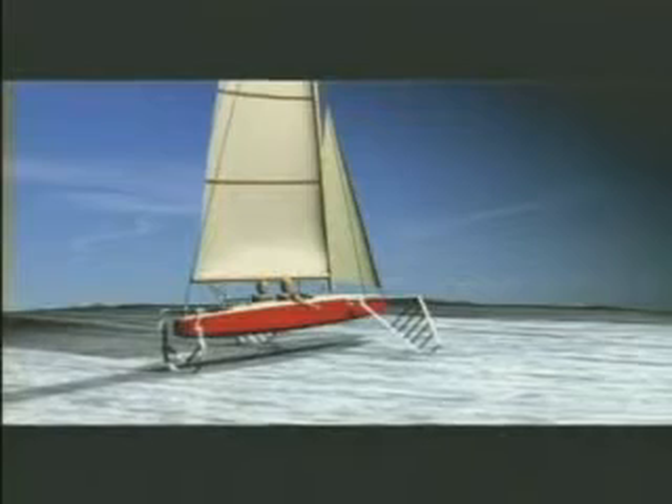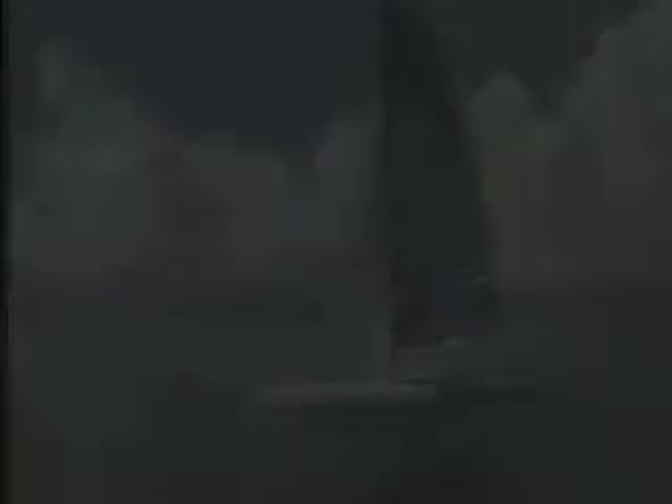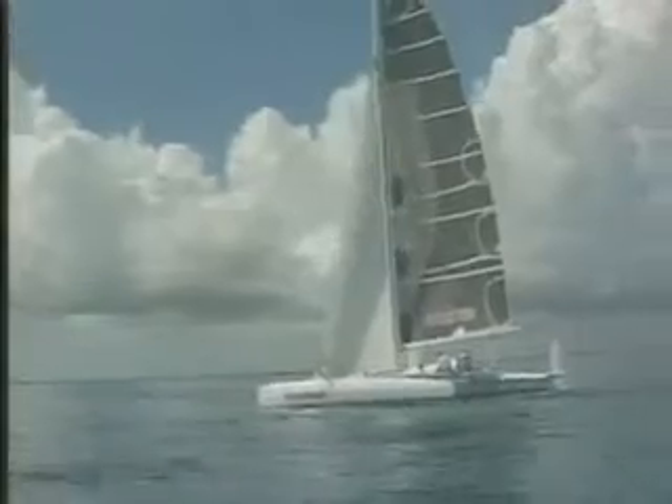By using hydrofoils, the Monitor reached speeds of 38 knots — inconceivable for a conventional sailboat under similar conditions. But at a price of $20,000 in 1957, commercial sales were not possible. The SCAT represents a huge step towards the future of ocean sailboat racing.